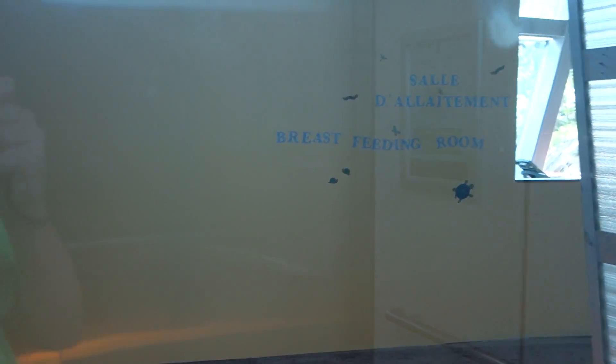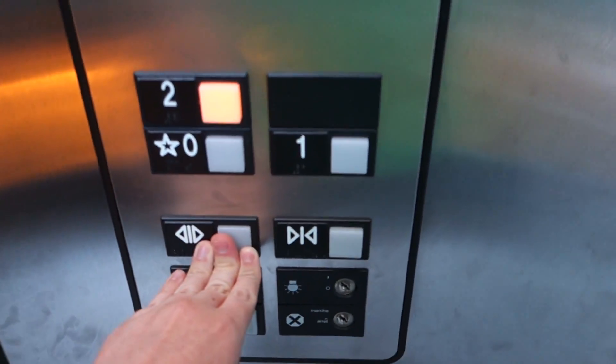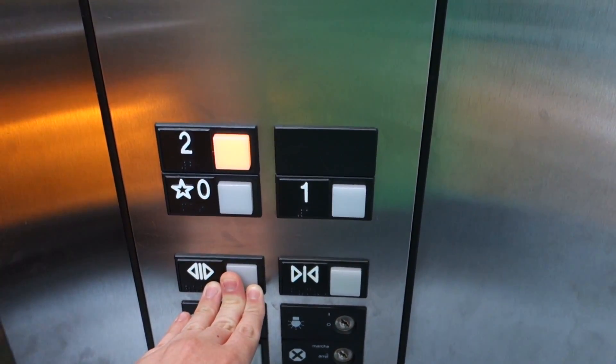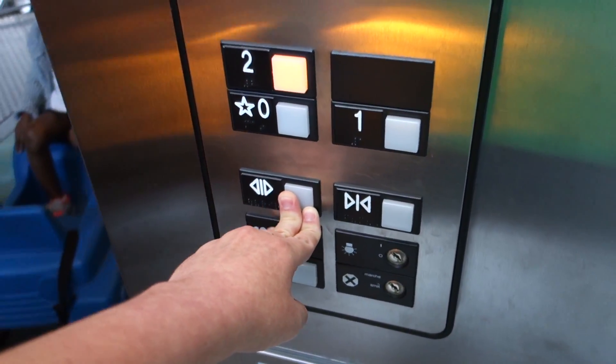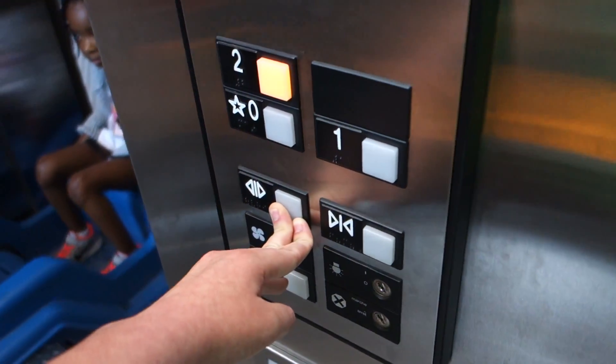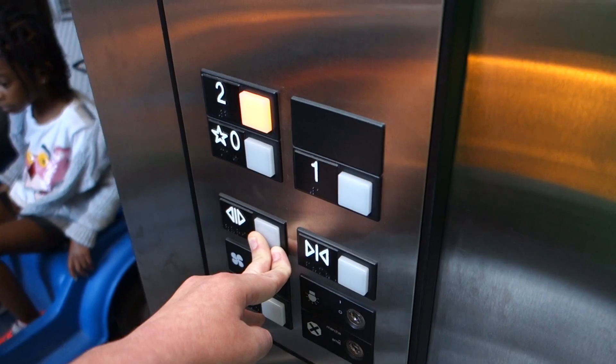Oh, we're stopping. Going up. Two. Yes, yes — is there a place for... Yes. Yes. Thank you. It's cool.